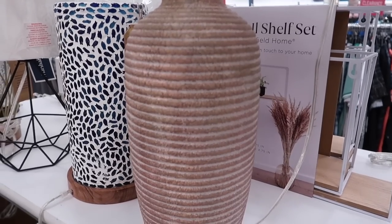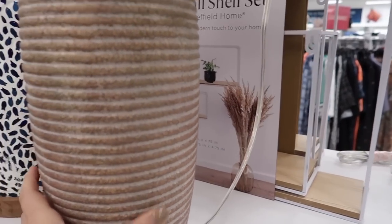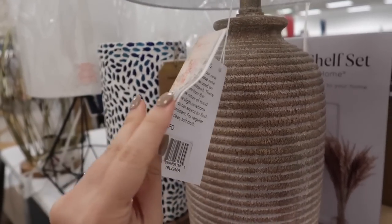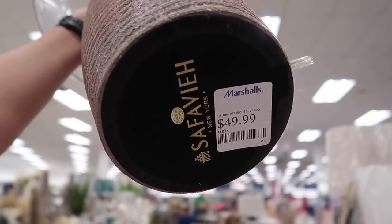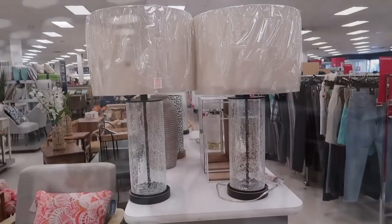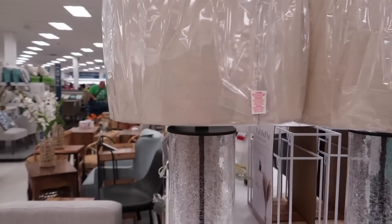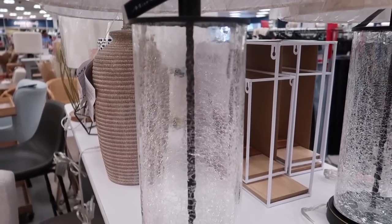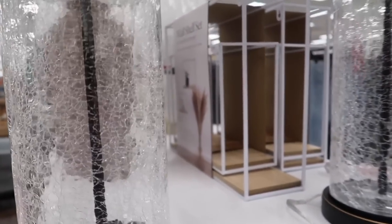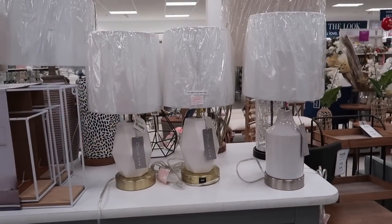We are starting with this gorgeous lamp that I simply cannot believe how pretty it was and that they had it available at Marshalls. I'm looking for the price tag but I did notice this is the Safaview brand and I really like Safaview — especially their rugs. I did not know they created lamps, but this one is beautiful for $50, which is honestly not bad compared to Target, Rugs USA, and many other stores where lamps like this vary from $70 to $100.